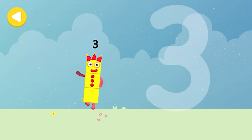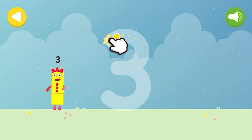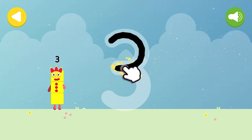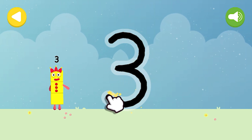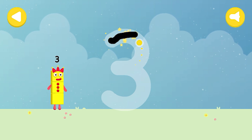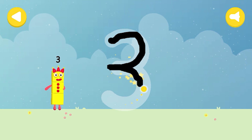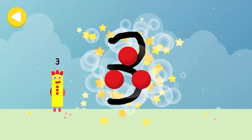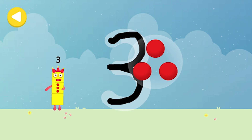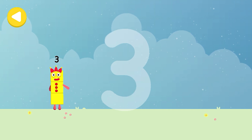Let's make some writing magic! Can you trace Number Block Three's number? Make a curve just like me, then one more and you've got three. Three juggling balls — great job! You made writing magic. Look what appeared when you traced this number. Have another go!